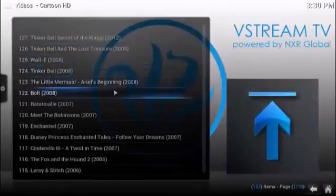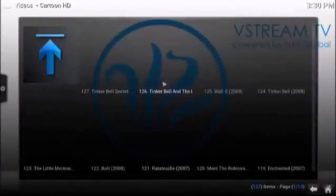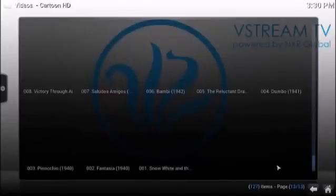It's got the Disney collection — this is pretty cool. You've got just about every Disney movie ever made, going all the way back to the forties from Fantasia and Snow White, Pinocchio, Dumbo.